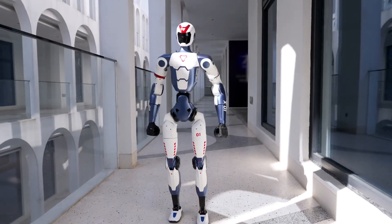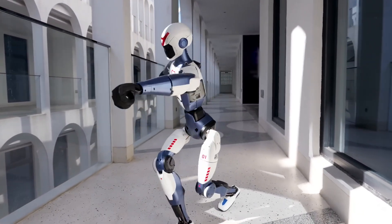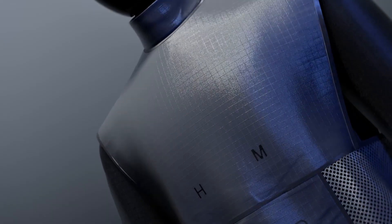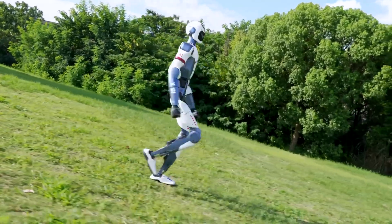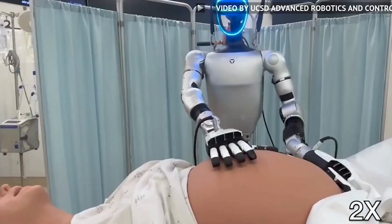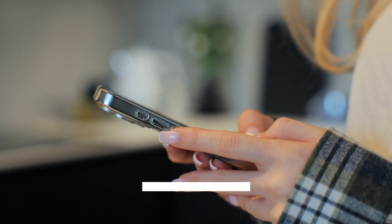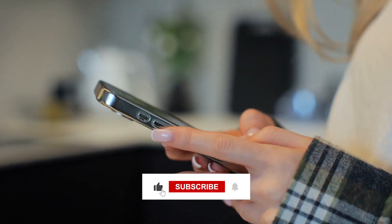From $5,900 acrobats to ER-ready medics, China leads on price but global rivals are closing in. So which robot blew your mind the most — the acrobatic R1, the musical Atom, or maybe the medical G1? Let me know in the comments. And if you enjoyed this tech dive, hit like and subscribe. Catch you in the next one.